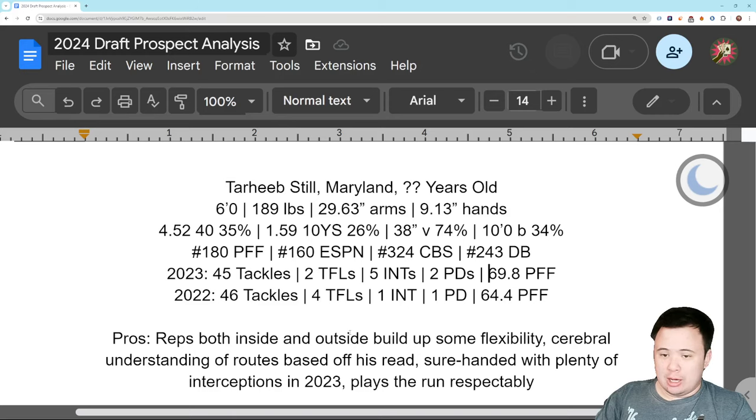His PFF grades while at Maryland show he played inside and outside, so he built up some flexibility at the college level. I don't know if it'll translate to the NFL, but building flexibility is good. He's got a cerebral understanding of routes based off his reads, and he's sure-handed — really good hands, bringing in everything. He plays the run fairly respectably, comes up in run support, and gets involved in a positive, useful way.